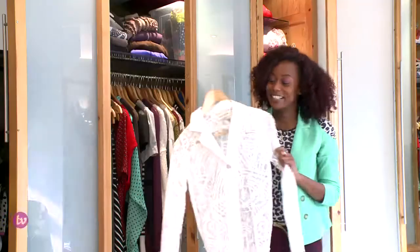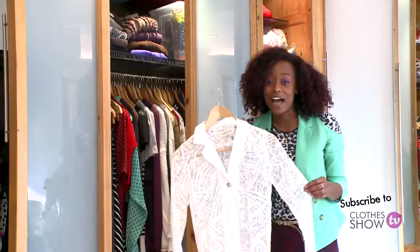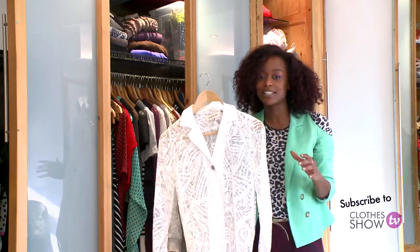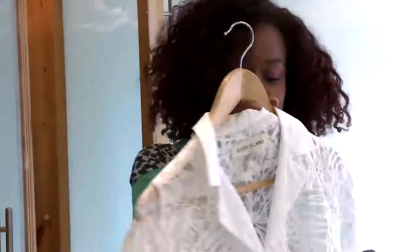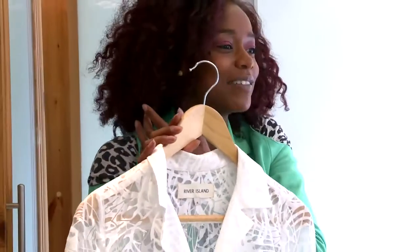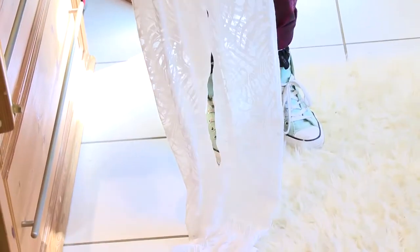I know it looks kind of scary but I'm a big fan of jumpsuits — the long sleeves, the long legs — it's one outfit in one go so it's really easy to throw on. This one is from River Island and yes it is a little bit naughty with the sheer going on, but the way I wear it is with leggings underneath, maybe a boob tube as well just to cover up any indecencies. But it works for autumn winter as far as I'm concerned.